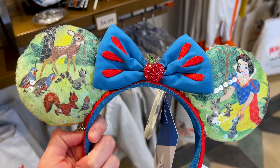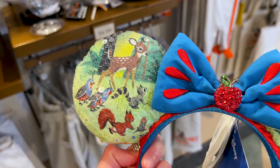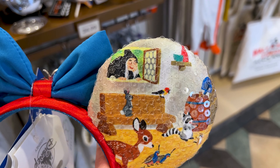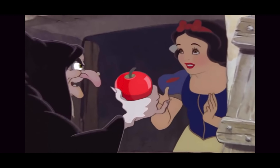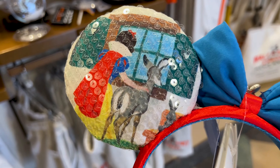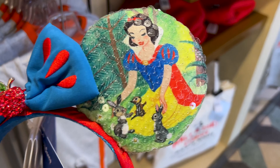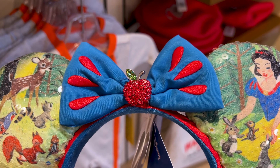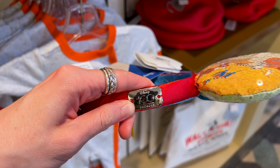Let me show you up close. It's a beautiful illustration of Snow White with all the little forest animals. And then when you turn it around, we have the Evil Queen — which is actually the witch. And over here, this is her back cape with the little deer. The bow represents the puff sleeves on her dress. And then the little rhinestone apple is such a beautiful addition to these ears. It has a little Disney 100 Decades plaque.